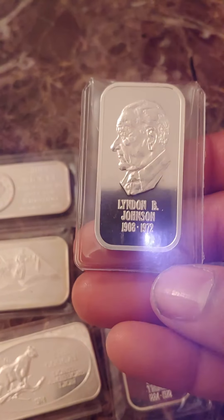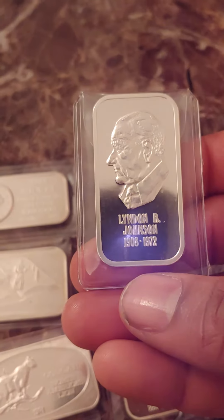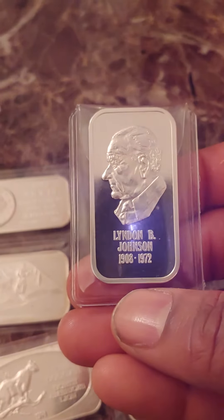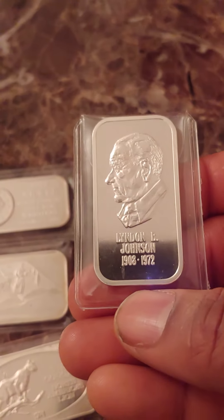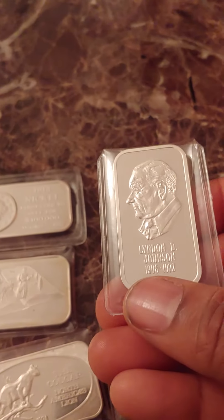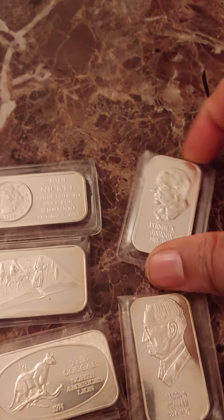There are actually two versions of this bar. This version has the incorrect date, 1908 to 1972 — that's the incorrect date for this bar. The correct date is supposed to be 1908 to 1973, according to the guidebook. So this is an error bar, but the rarity value based on the guidebook is the same, so really no difference.